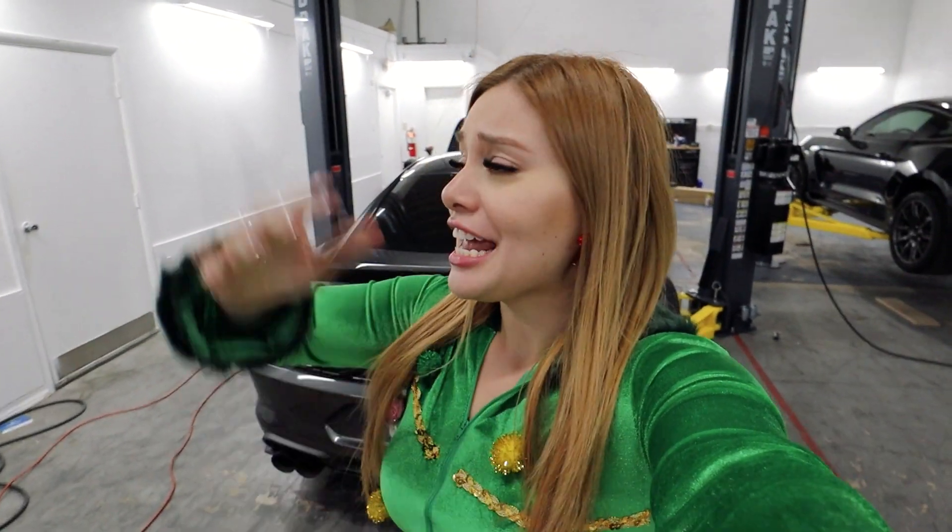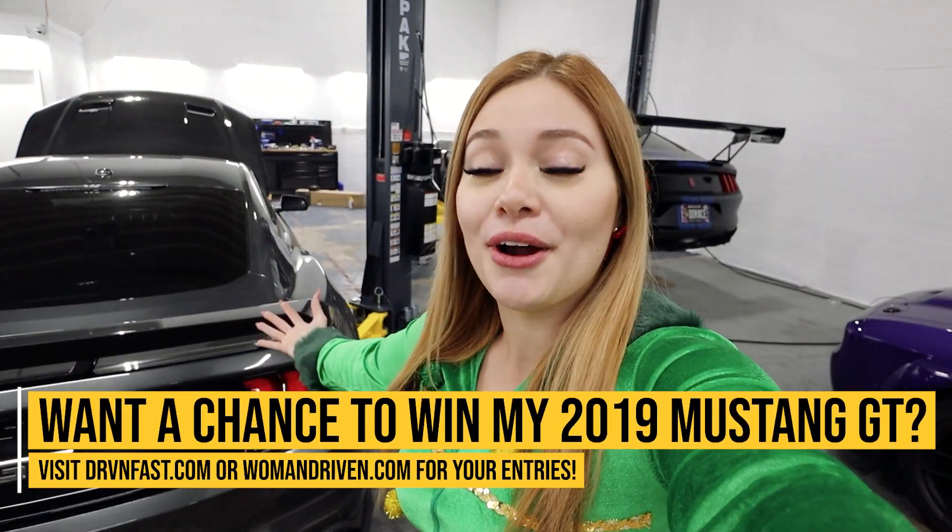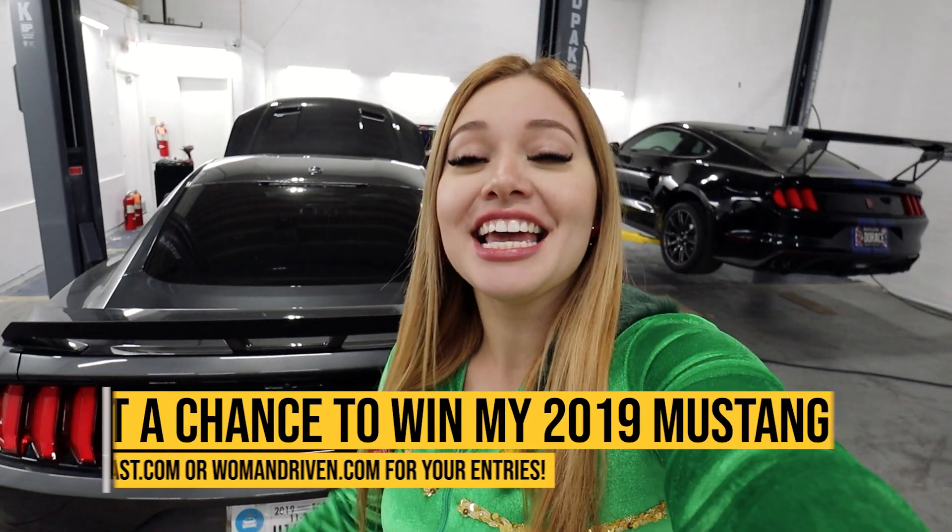We are now done with all the external modifications on the Mustang GT. Remember: there is a Christmas Eve giveaway with five winners, each winning a $50 Amazon gift card — open to anyone. Like this video, comment 'driven fast' (DRVN FAST) in the comments, and consider subscribing. I'll announce the winners in my next video on Saturday. Also, starting today through Sunday, there will be double entries on both drivenfast.com and womandriven.com — every five dollars gets you two entries toward winning the 2019 Ford Mustang GT.